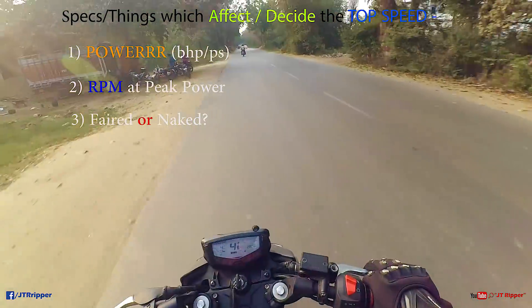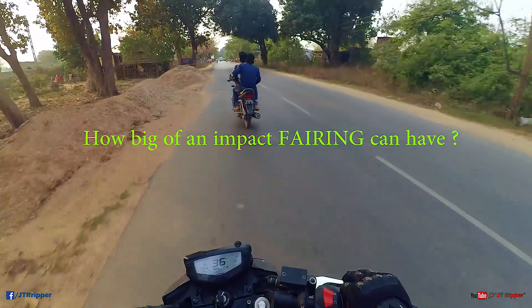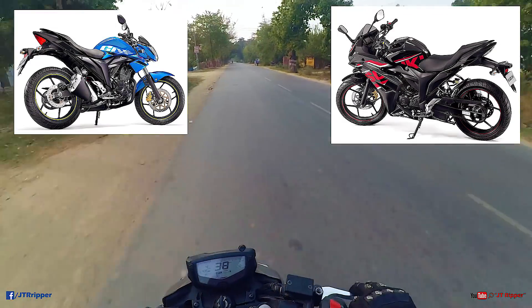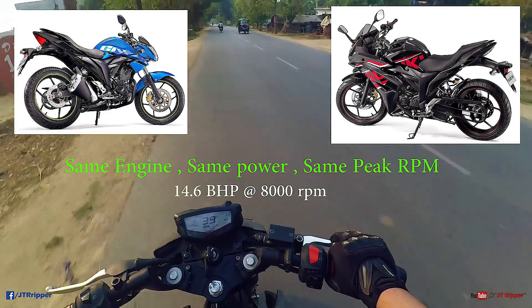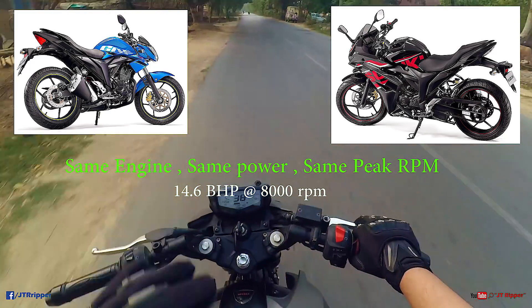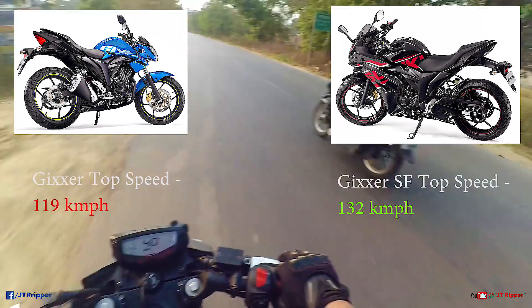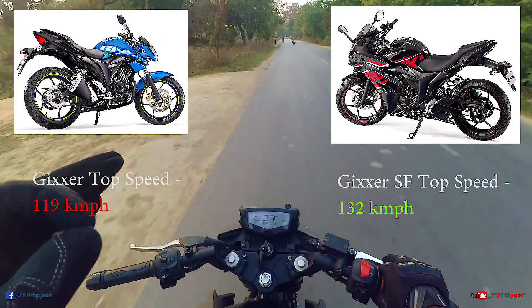Let's look at just how big an impact a fairing can have. Take the example of the Gixxer naked and the Gixxer SF — the faired one. Both bikes have the same engine, both make 20.6 BHP at 8000 RPM. Power is the same, RPM is the same. The only difference is the SF has a fairing. The naked Gixxer tops out at 118-119 KMPH, while the Gixxer SF tops out at 131-132 KMPH — that's 12 KMPH more just from adding a fairing.